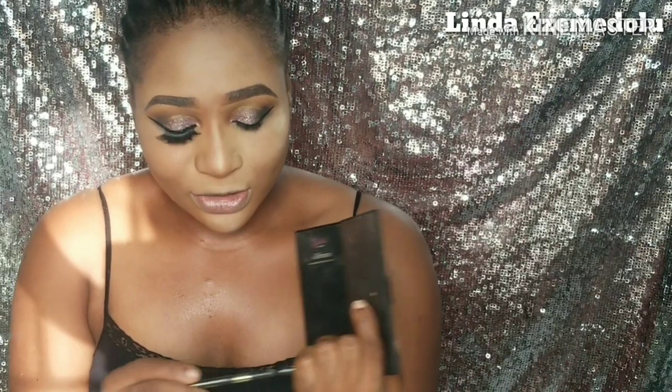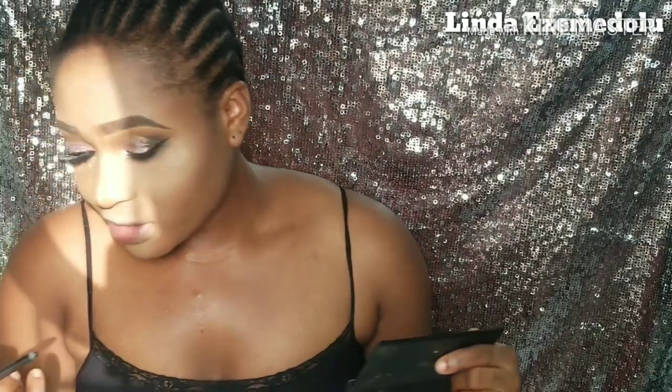For my bottom lash line I use the NYX Extremely Soft eyeliner pencil — I really love how black and pigmented it is. I extend it along my bottom lash line, then use a small shader brush dipped in that same black eyeshadow to set the eyeliner on my bottom lash line.